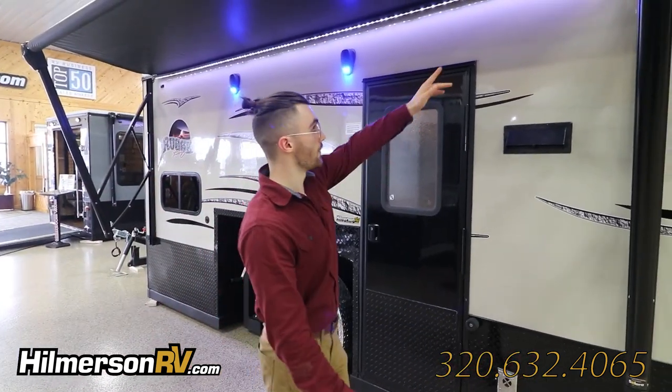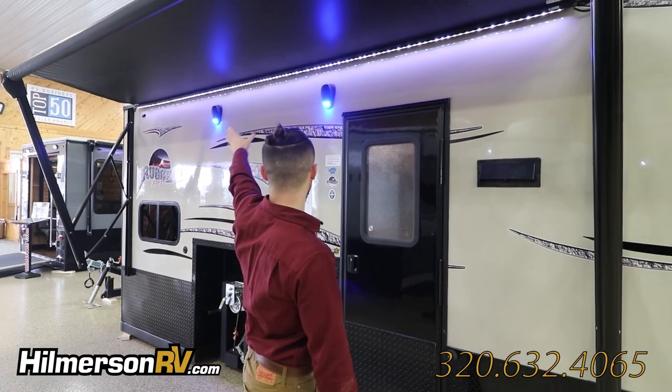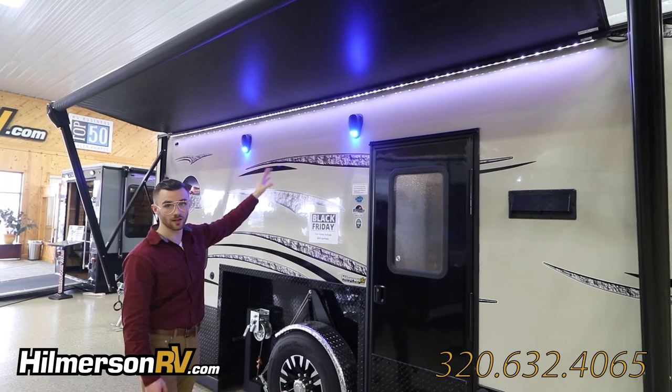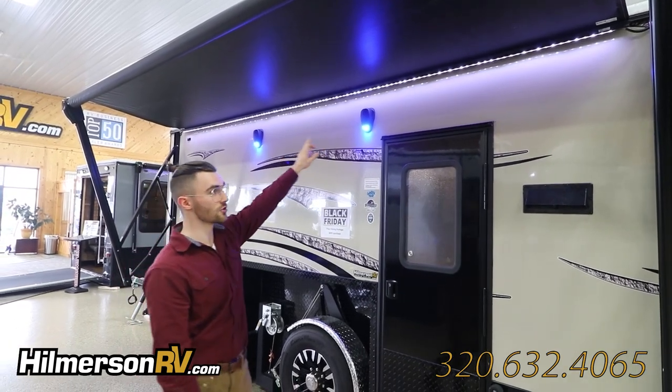Outside of the front door, we have a power awning that comes out with a push of a button in 30 seconds. We've got two outside speakers with LEDs built in and an LED strip underneath.